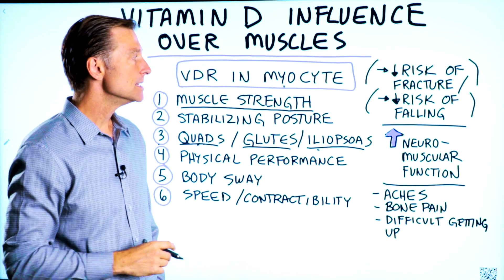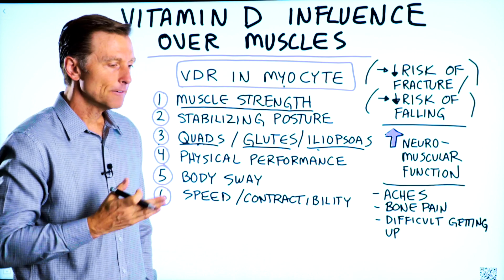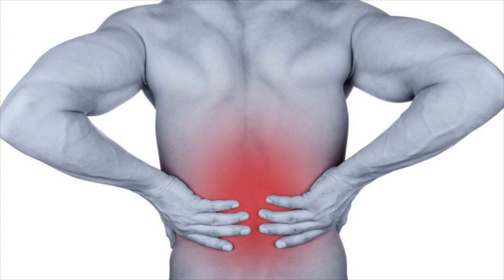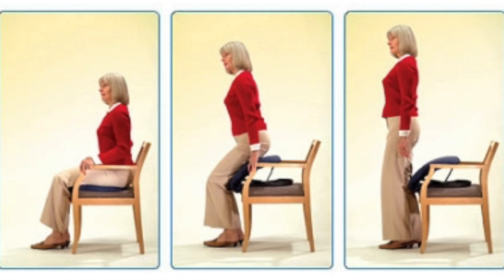Vitamin D also helps decrease the risk of falling, probably more to do with the strength of the muscle. The first symptom that happens when you're vitamin D deficient is lower back aches, low back pain. You might also get bone pain and difficulty getting up from a seated position.